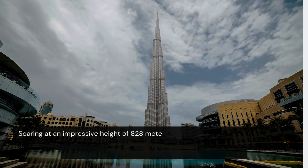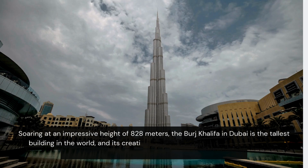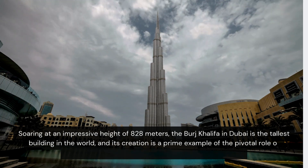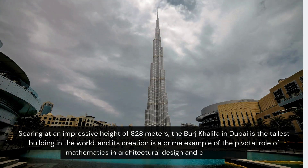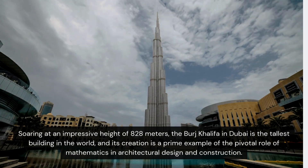Soaring at an impressive height of 828 metres, the Burj Khalifa in Dubai is the tallest building in the world, and its creation is a prime example of the pivotal role of mathematics in architectural design and construction.